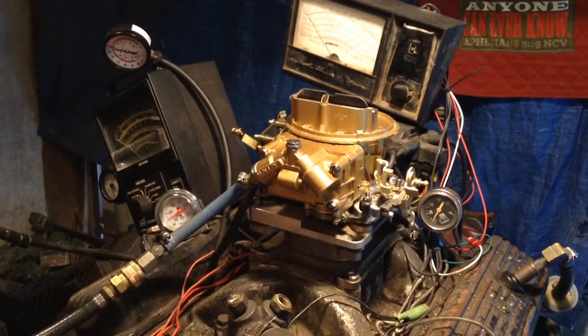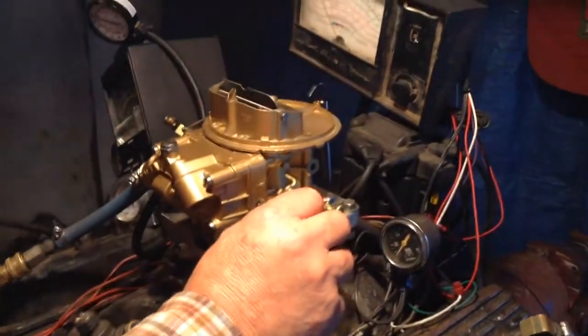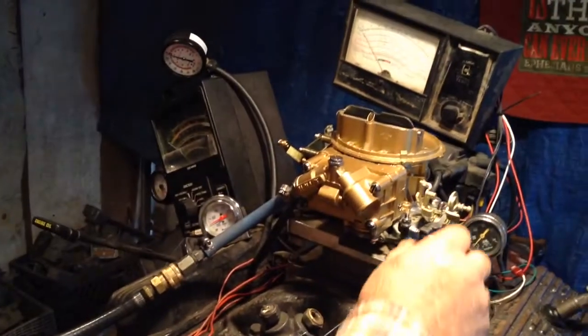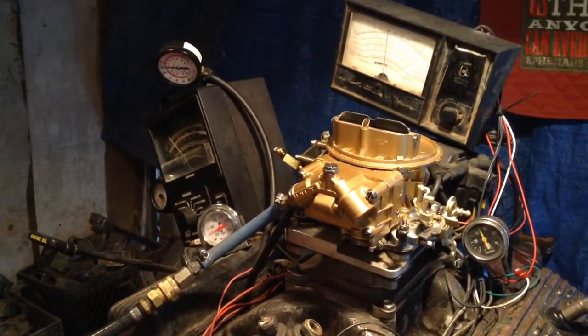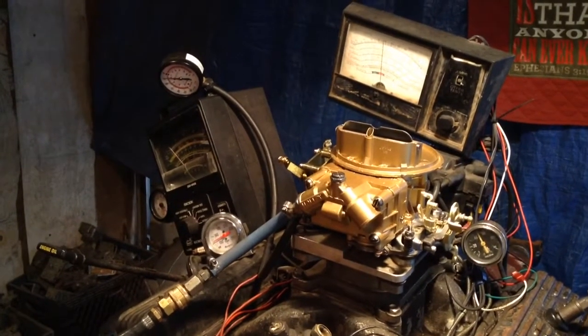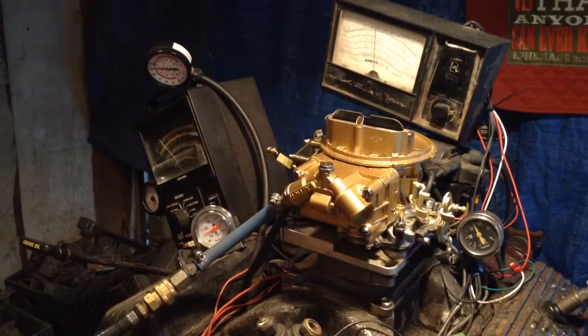And a kickdown. It's got a kickdown for a Ford right here, got a hole if you want to put a Chrysler, and it's got one down there for a Chevy. That's why they designed these carburetors — aftermarket, you can put them on anything. You can remove that male nub there and put a female one on there, do anything you want with it.